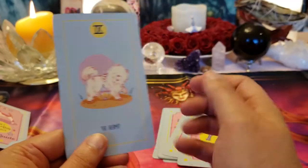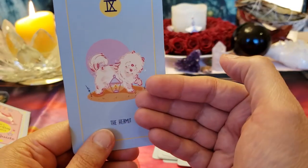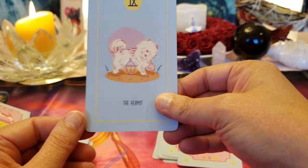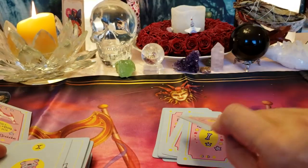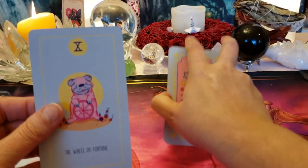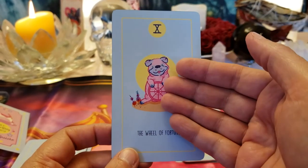The Hermit — we've got the lantern, which is the most important element. You've got to spend time alone with your thoughts, let your head clear out, and not have everybody's opinions around you. Wheel of Fortune — good luck! He's in the good luck position, on top, not going down.